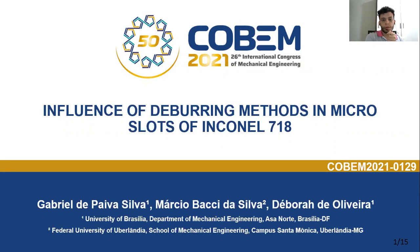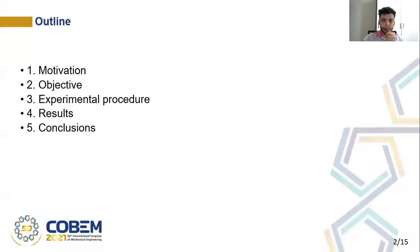Hello, everyone. My name is Gabriel de Paiva Silva. I'm an undergraduate mechanical engineering student at the University of Brasília, and I'd like to present the work that I did together with my two professors, Márcio Bassi da Silva from the Federal University of Uberlândia, and Débora de Oliveira from the University of Brasília. The title of our work is 'The Influence of the Deburring Methods in Microslots of Inconel 718'.